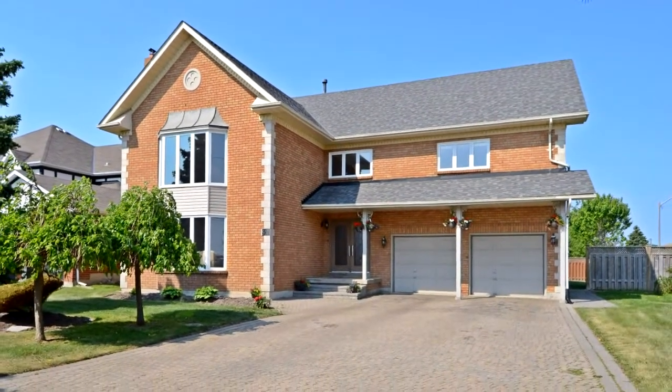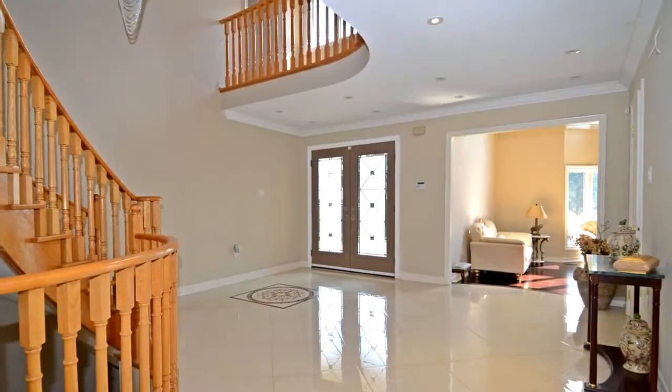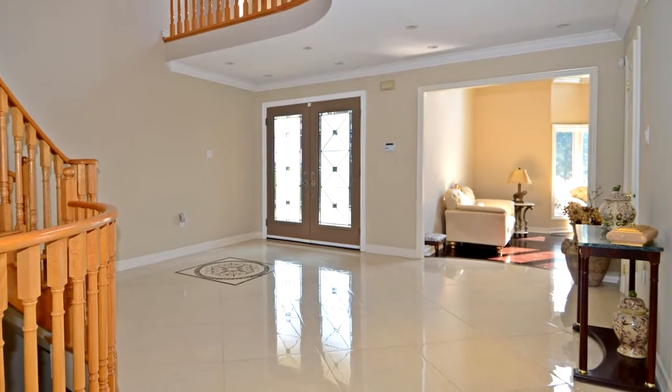Welcome to 30 Hillhurst Drive in Richmond Hill, prestigious Bayview Hill. Stunning 4,881 square foot main floor, completely renovated.